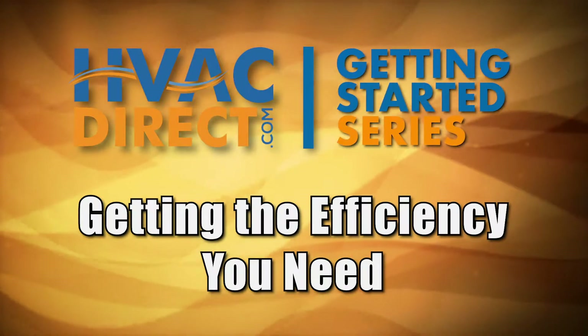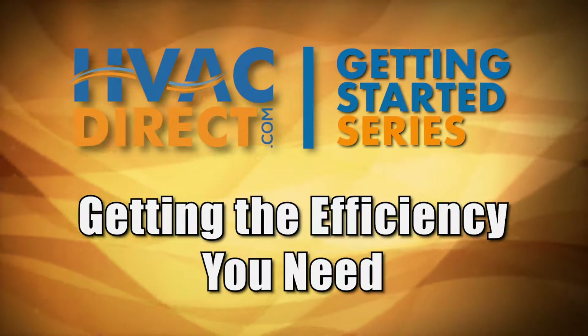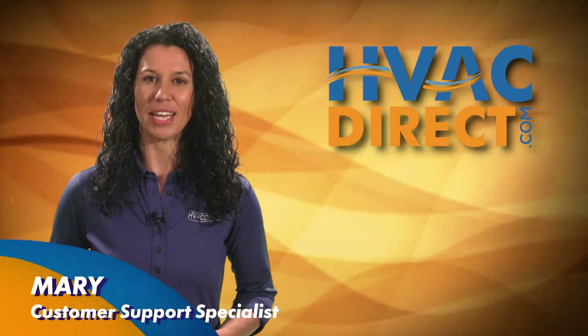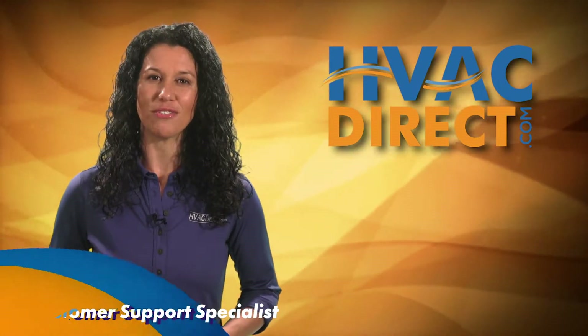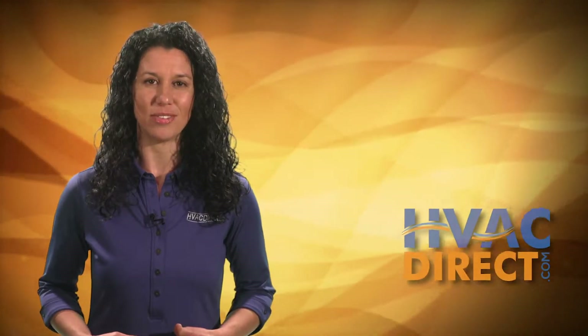Welcome to Part 6 of our HVACDirect.com Getting Started series. In this video, we'll explain what SEER ratings mean and how they factor into overall efficiency and ultimately your HVAC purchase.